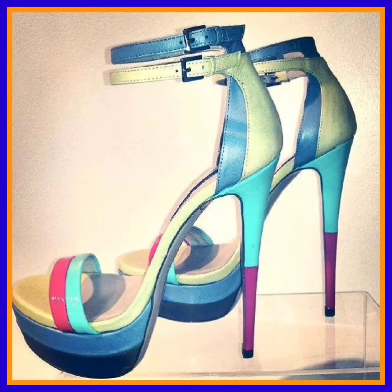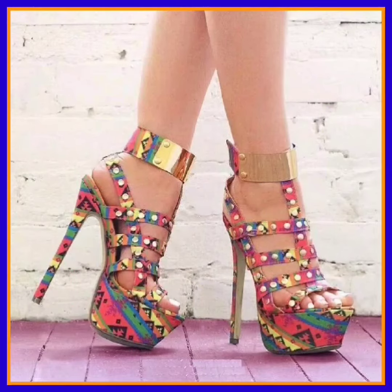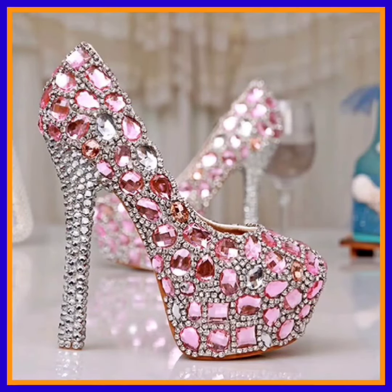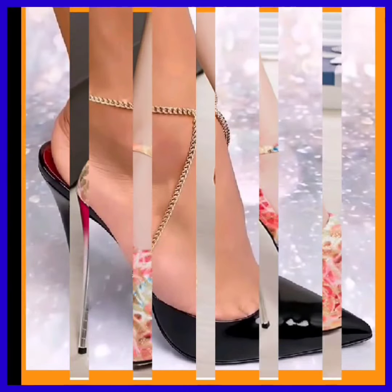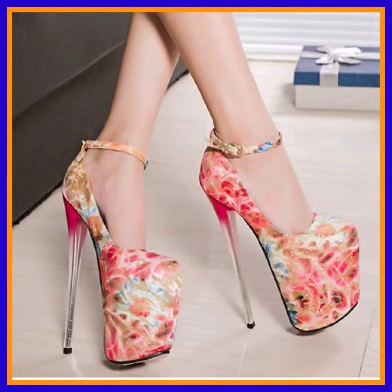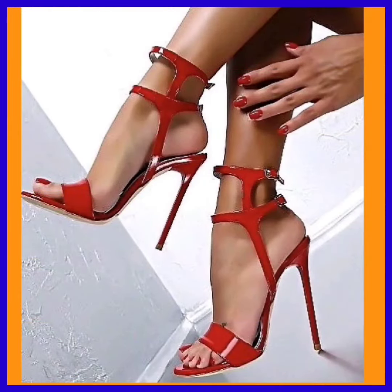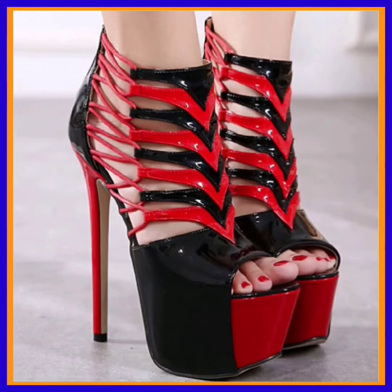They look really beautiful with both and enhance your personality and make your outfit more pretty. Step into elegance with the latest collection of high pencil heels — elevate your style with these sleek and sophisticated heels that effortlessly combine fashion and comfort. Whether you are heading to a special event or looking to add a touch of glamour to your everyday look, a pencil heel offers the perfect blend of chic design and wearable height.